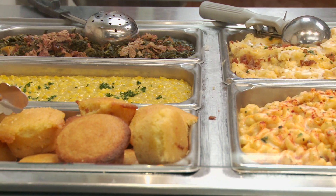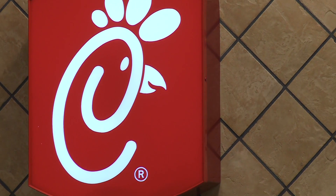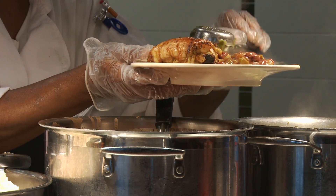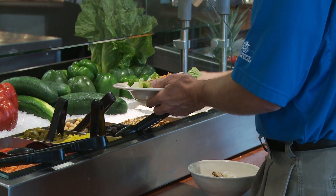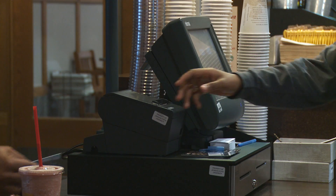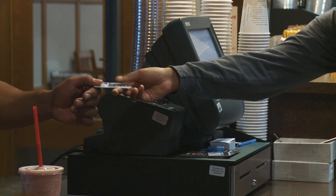Let's eat. With just a swipe of your scooter card and idea, you can enjoy the wide variety Tiger Dining has to offer.